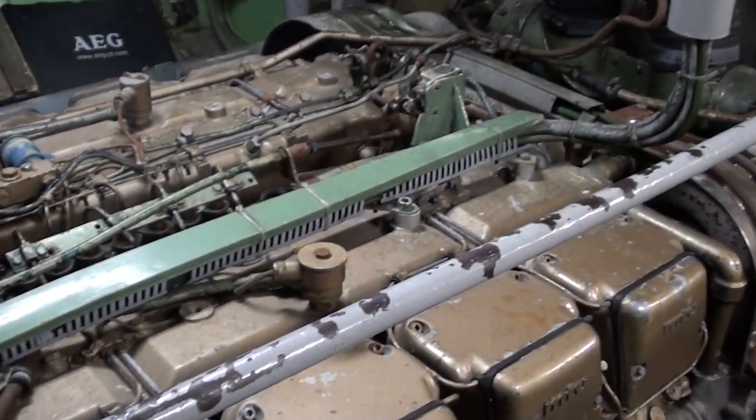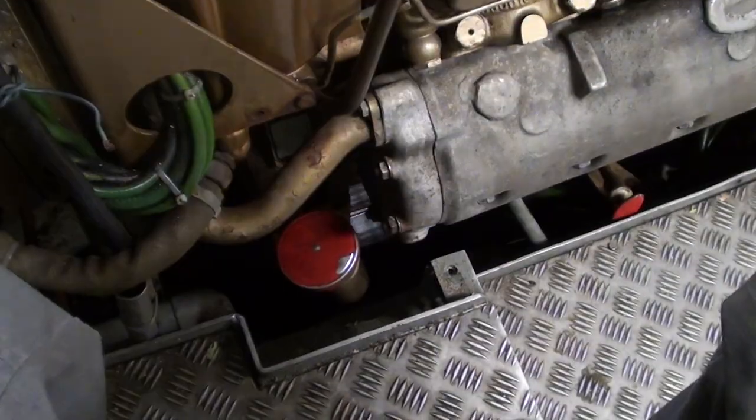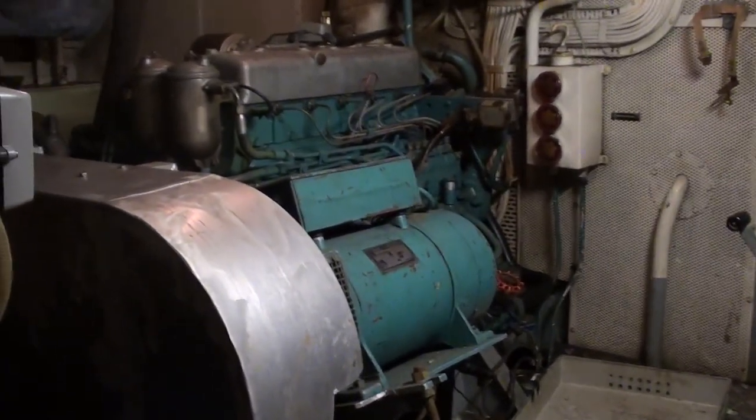Vostok has two engine roles. The main engine is an 830 horsepower MTU diesel engine, and the auxiliary engines — of which it has two — are an electric generator of 19 horsepower and a 200 horsepower hydraulic pump.